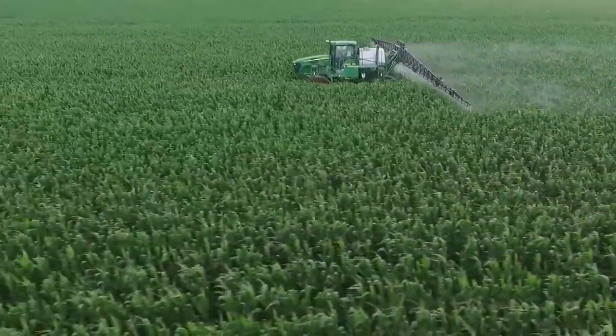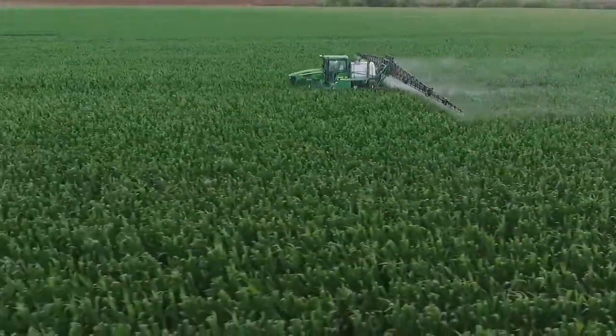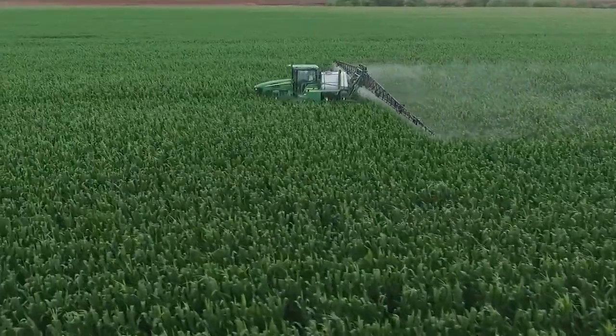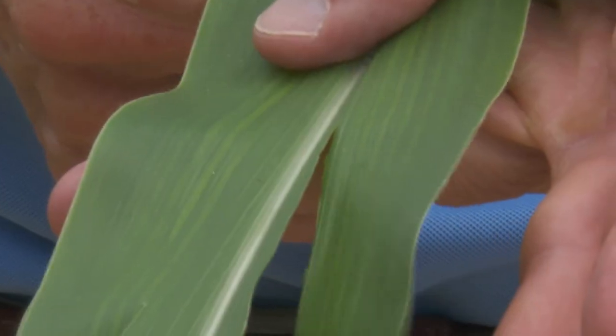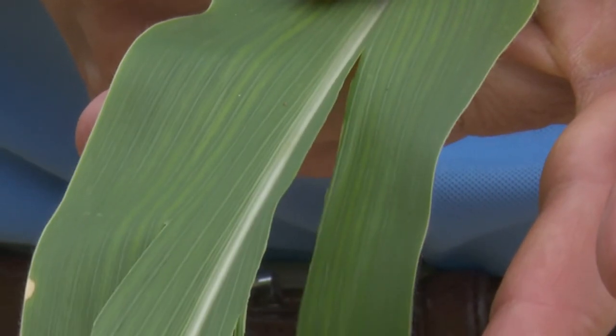Even if a fungicide application didn't happen prior to the hail event, growers can still benefit from the application regardless of plant stage. Hail can be quite damaging to corn because it comes through and it can cause defoliation and just damage the leaves.